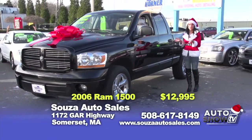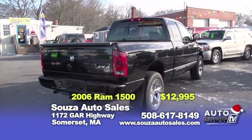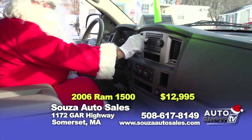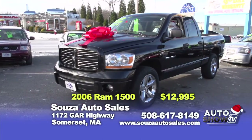Next up, we have a one-owner 2006 Dodge Ram 1500. This truck is equipped with a 5.7-liter engine, four full doors for the large family, and is completely loaded — leather, alloys, all power including sunroof. This truck books out at over $15,000. Here at Sousa's, we offer this truck at $12,995 with a one-year powertrain warranty.